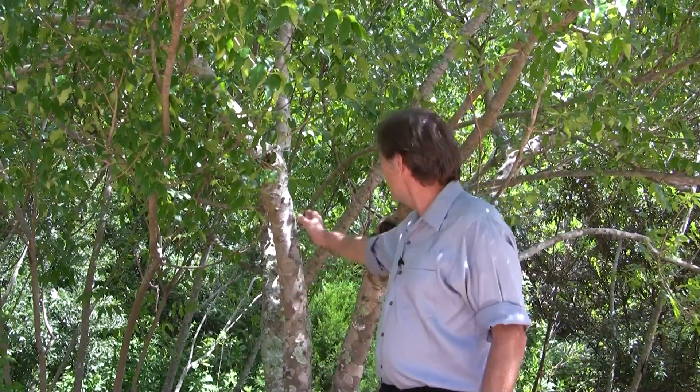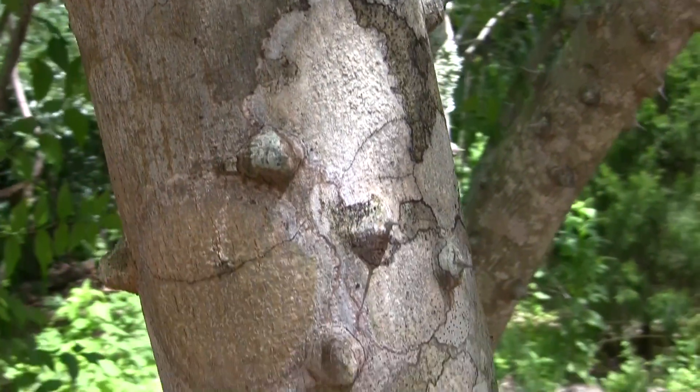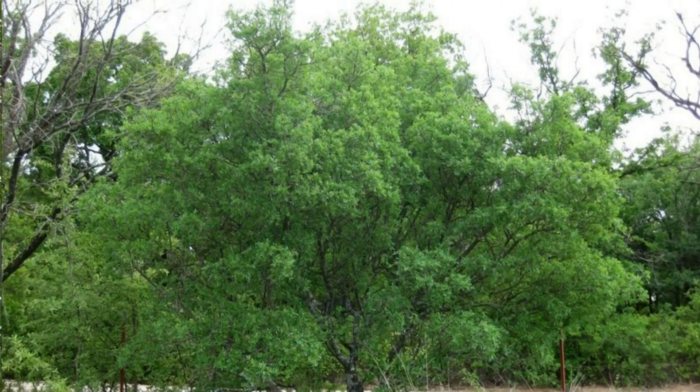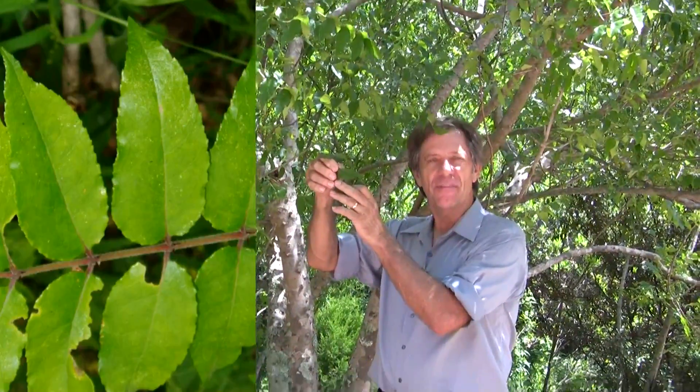And this tree has these little spikes all over it — they hurt. But this is called the Hercules Club tree, and this is a deciduous tree. These leaves, if you want to come close, they fall off every year.